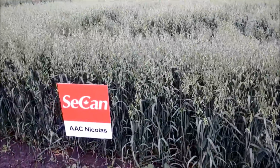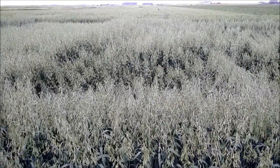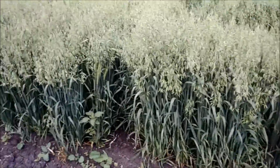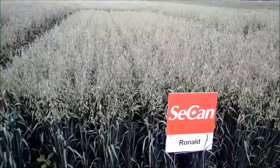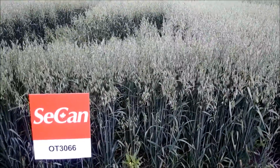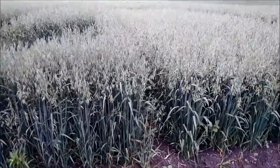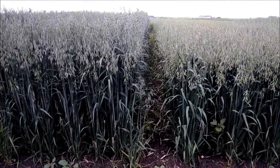Beside here is AAC Nicholas, an oat bred out of Eastern Canada. It's not doing too bad. At the back there looks okay, just a little bit of lodging in the middle there. Here's good old Ronald oat, standing very well, very short. Here's a new product called OT3066. You can see there's a bit of lodging going on there as well. Certainly tall compared to Ronald, but Ronald is a very very short oat.